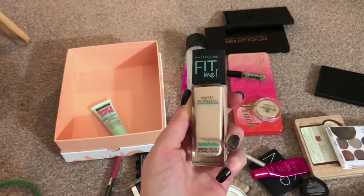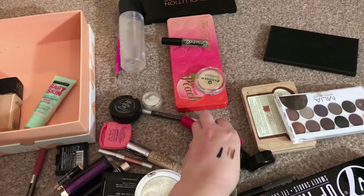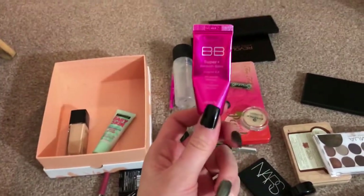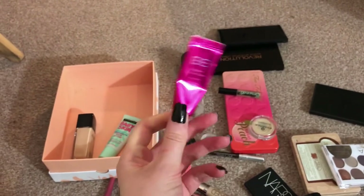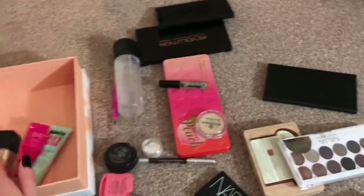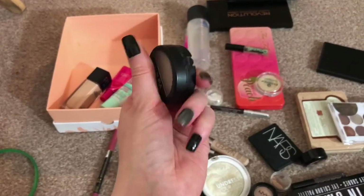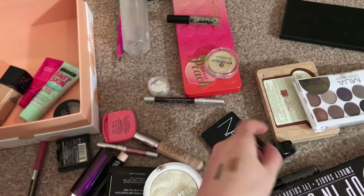Then I have the Maybelline Fit Me Matte and Poreless foundation, that can go in there. And I have this — I don't know — Super Plus BB balm. I use this for work or days that I want less coverage, and I top it with this to set it because otherwise it's too dewy for me.